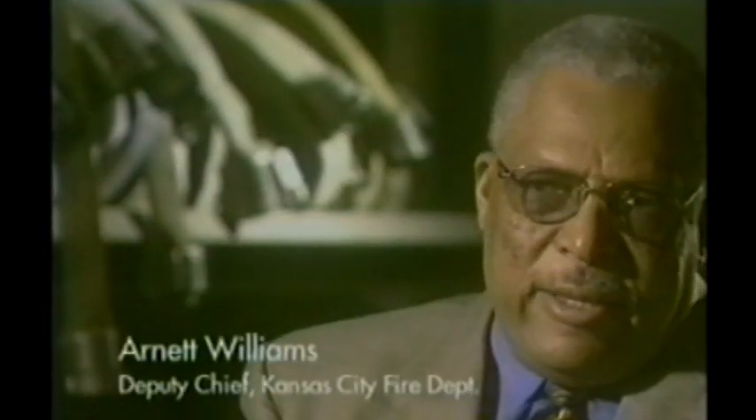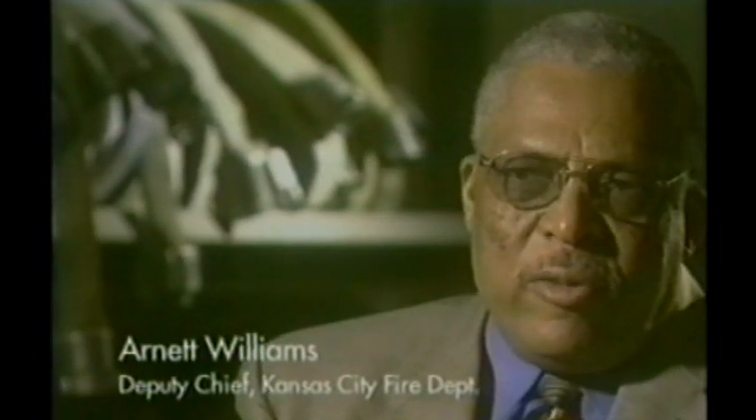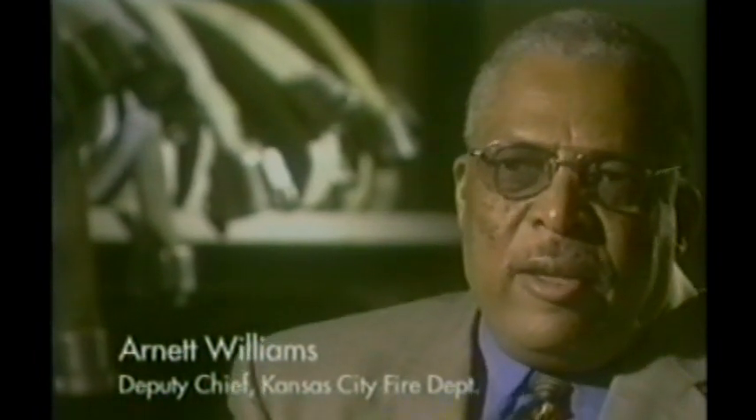In the fire service I was in, the big boys don't cry and we handle our own problems. Going to somebody whining about what had happened was not one of the ways you handle the problem. You suck it in and you go on. I never received any counseling — not because it wasn't available; they made it available for us. I just chose not to because of that macho thing.